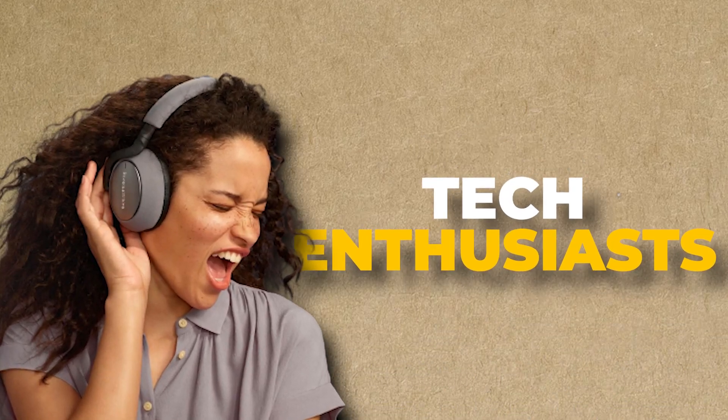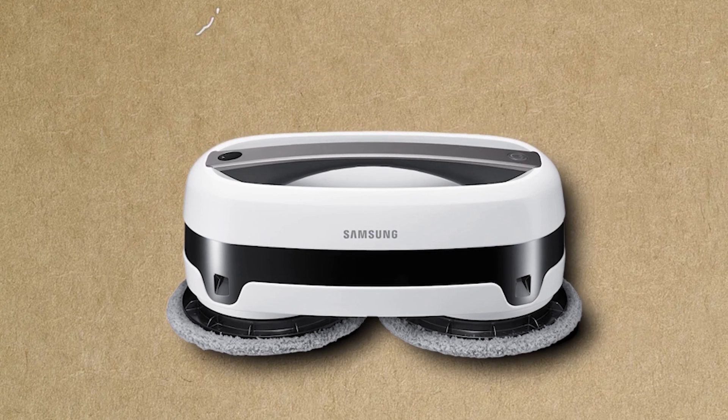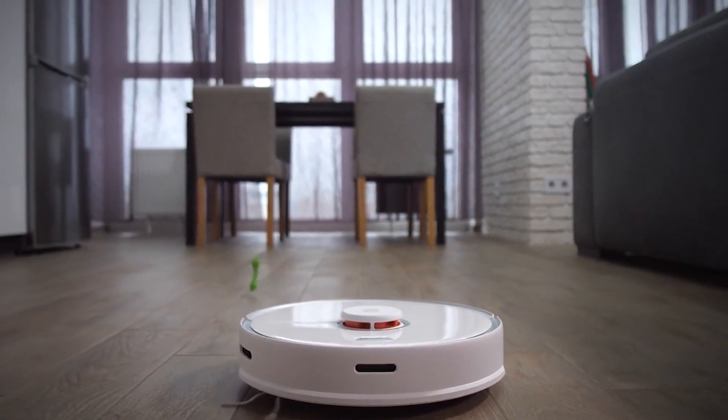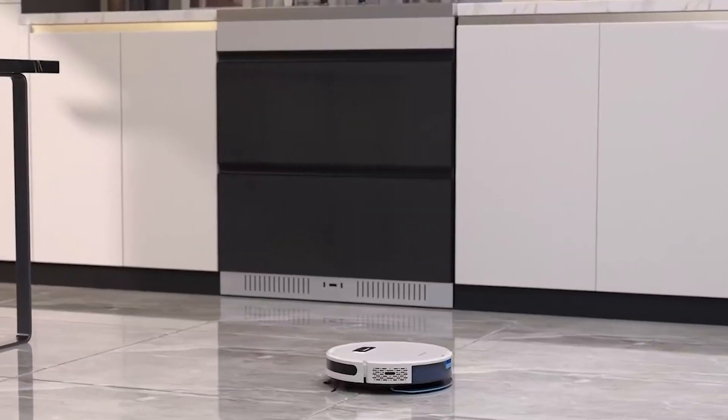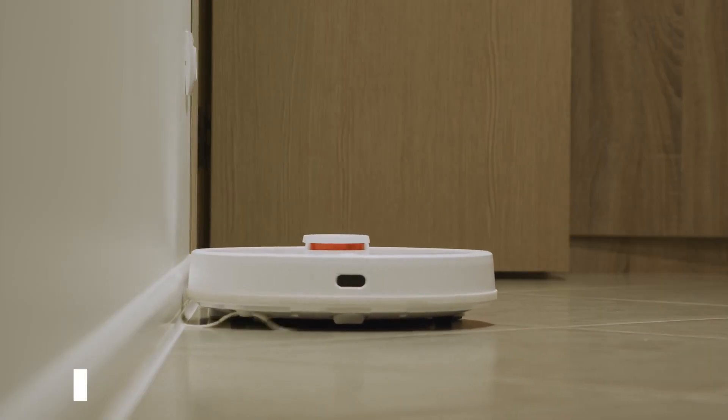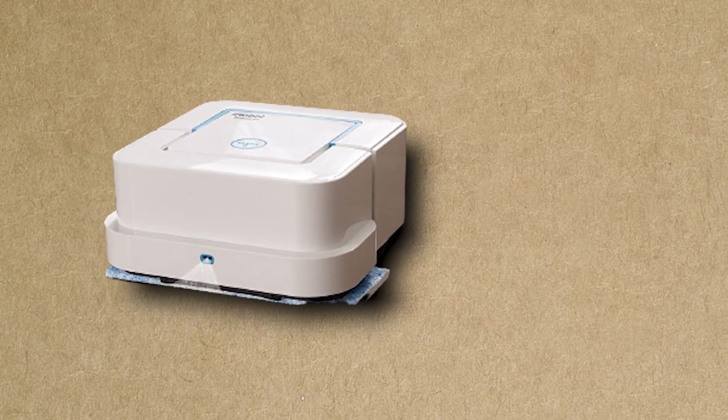Hey there, fellow tech enthusiasts. Ever wondered how those nifty little robot mops clean up our mess without any complaints? Today, we're diving into the fascinating world of robot mops to uncover the magic behind their cleaning prowess. From secret sensors to dance-like movements, prepare to be amazed by the incredible technology that keeps our floors squeaky clean.